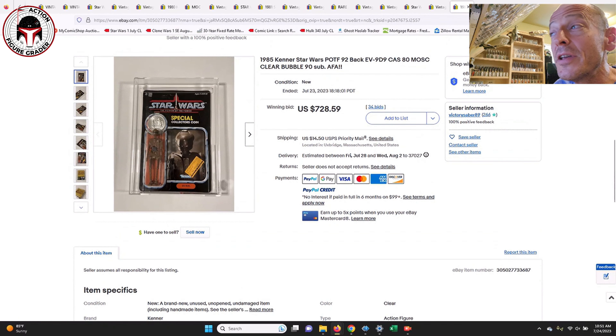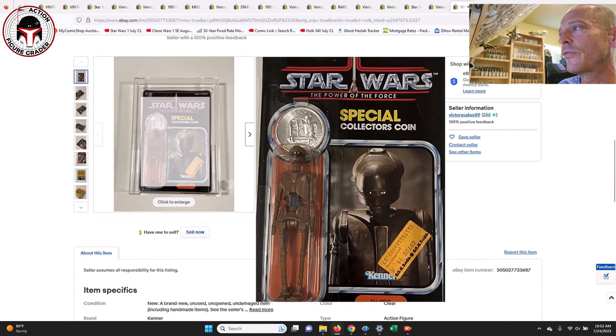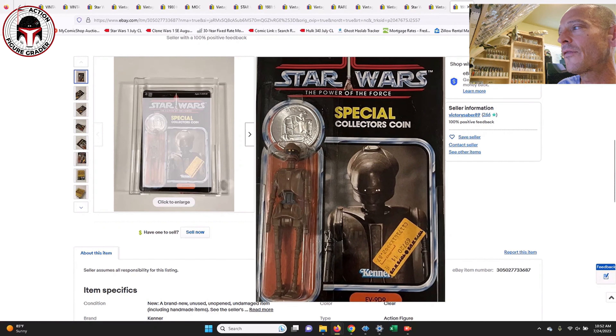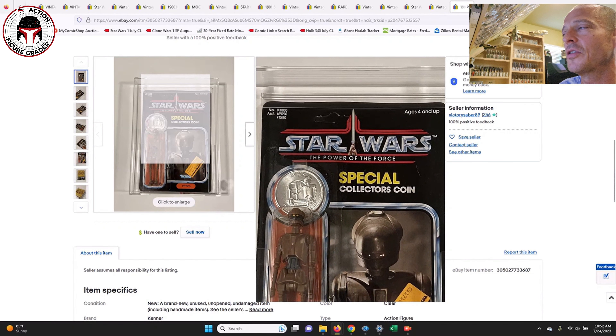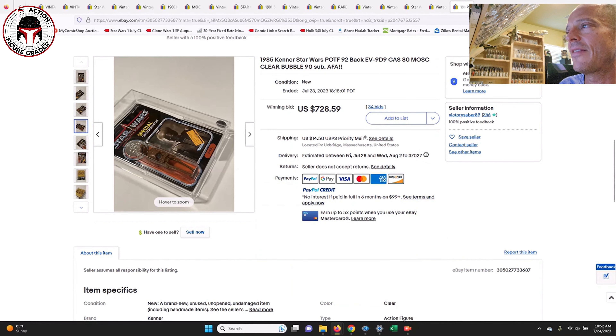This was that clear blister EV-9D9 I had in my what-to-buy video — so hard to find Power of the Force figures with a clear blister. Graded CAS 80 with a 90 sub-score for the bubble, it was an unpunched example with a big Toys R Us price sticker, but look how clear that blister is — factory fresh, straight off the peg. That one sold at auction for $728; given that an AFA-graded loose example can approach that price, this was a fantastic deal.